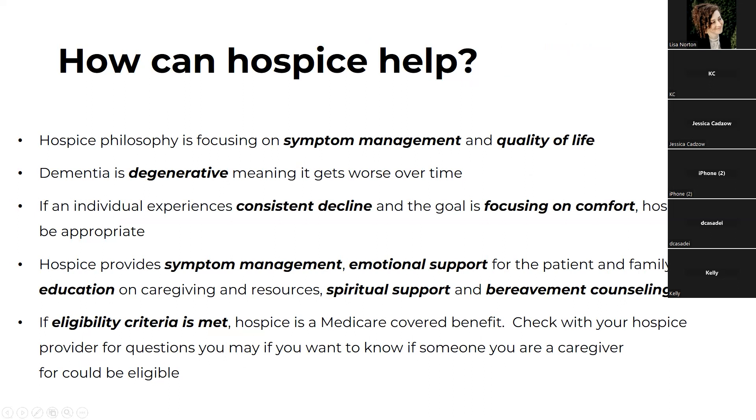I want to spend a quick minute talking about how hospice can help when people are living with dementia. Dementia care has a philosophy, because it is a progressive and degenerative disease process — once you have that damage to the brain, there's generally no reversal. We really focus on symptom management and quality of life, which aligns really perfectly with hospice philosophy. Hospice philosophy also focuses on symptom management and quality of life, and dementia is degenerative — meaning it gets worse over time, similar to situations where people elect to use hospice services.